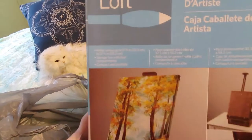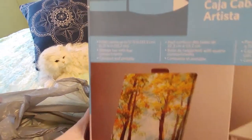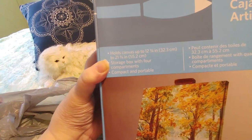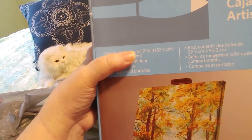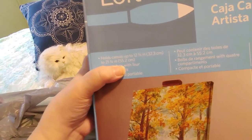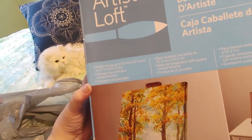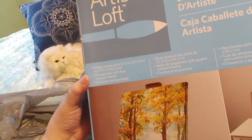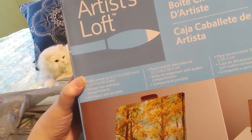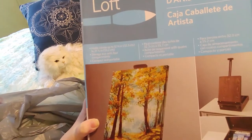It is a beautiful Artist's Loft Easel Art Box. It holds canvases from 12¾ inches (32.3 cm) up to 21¾ inches (55.2 cm), which means it should hold a canvas 30 by 50 centimeters. I think it will hold my paint by numbers canvases — that's what I'm trying to say.